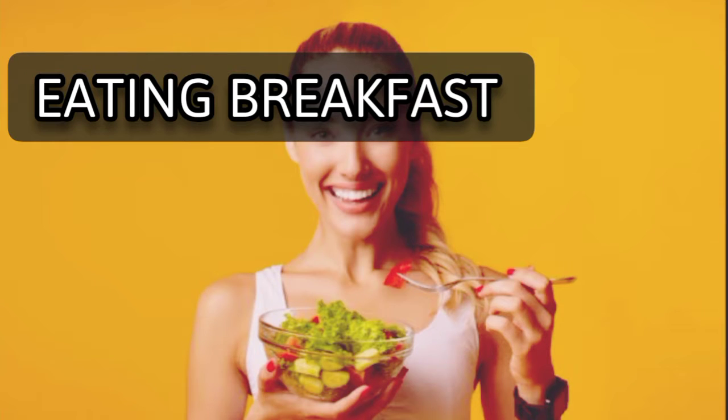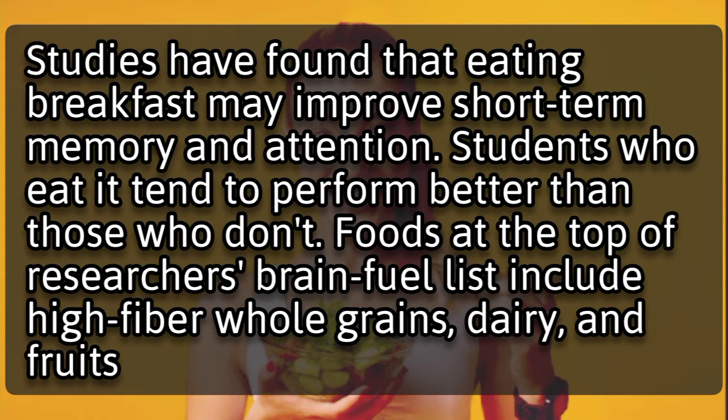Eating breakfast. Studies have found that eating breakfast may improve short-term memory and attention. Students who eat it tend to perform better than those who don't. Foods at the top of researchers' brain fuel list include high-fiber whole grains, dairy, and fruits.